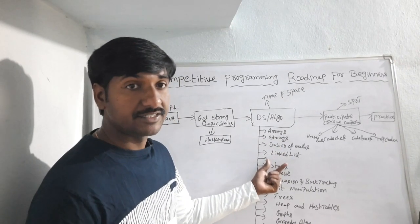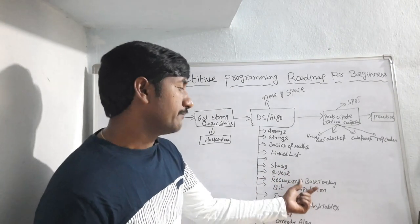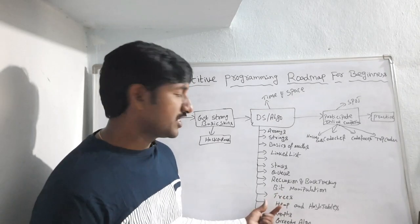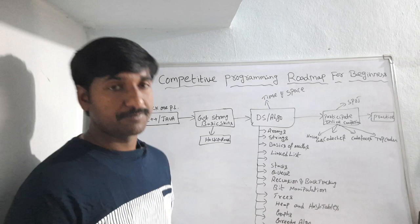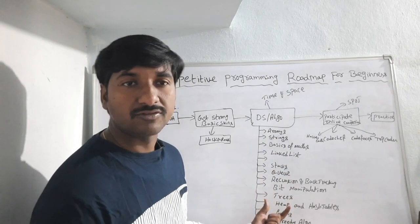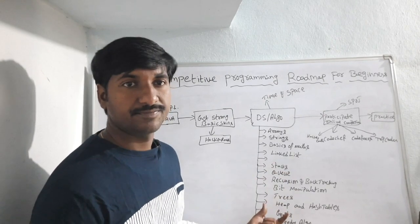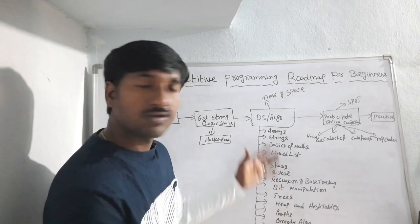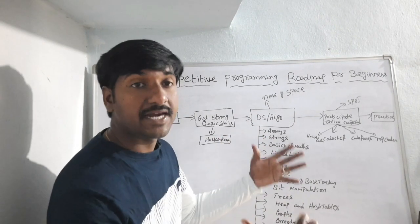After learning those topics, you have to learn data structure concepts like arrays, strings, basics of math, linked lists, stacks, queues, recursion and backtracking, bit manipulation, trees, heaps and hash tables, graphs, greedy algorithms, and dynamic programming. These are the main areas that as a beginner you have to focus on.